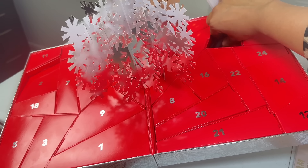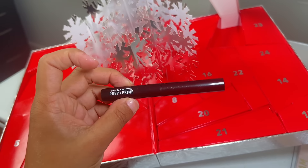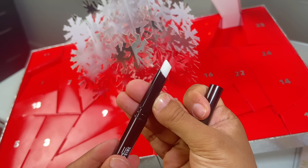Day number four is a Prep and Prime Lip. This is a color-free lipstick base that adds light moisture. It smooths your lips and refines them. Another staple to have in your makeup pouch.